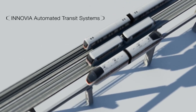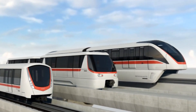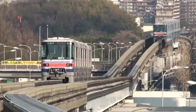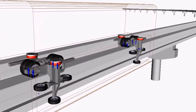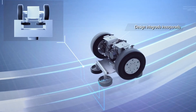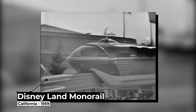A monorail by definition is a train that uses a single track. Some monorail systems use magnets to levitate the monorail car off the rail, but many others use rubber tires to make contact with the track itself. Funnily, this latter design actually has more wheels than normal trains do, requiring one to power the train and another two on either side to keep the car connected to the track. The United States saw its first monorail arrive for Disneyland back in 1959.